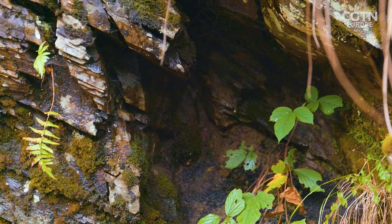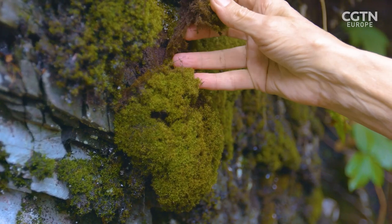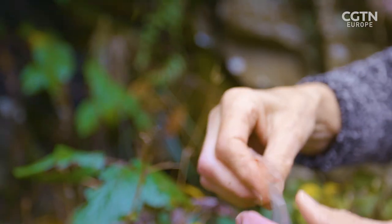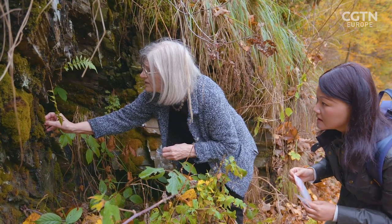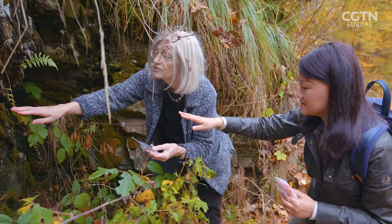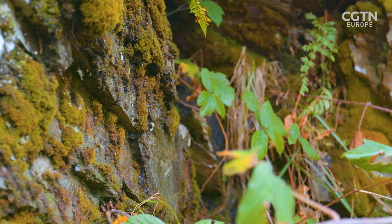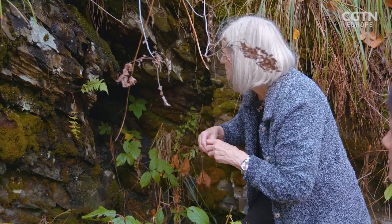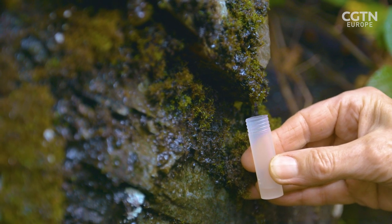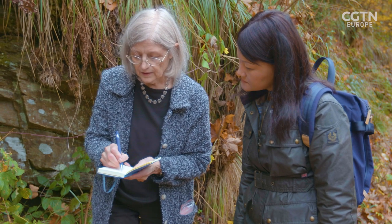Barbara can take some samples now. Every different-looking part gets a separate bag. This section looks different — it looks different, maybe because it's more wet. We also want to get one other sample because you can see the droplets coming down — let's try to get some of the droplets. Once the samples are collected, photographic evidence is also taken and everything is catalogued, recording time and location.